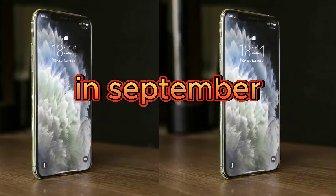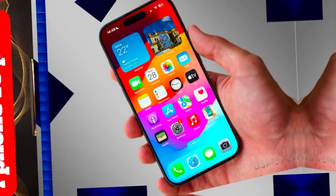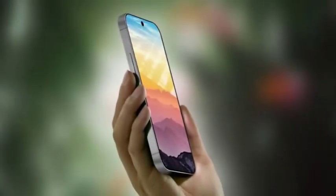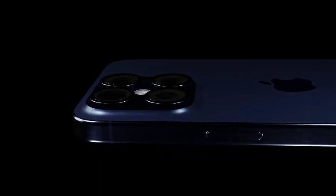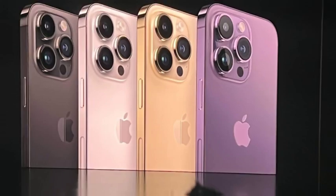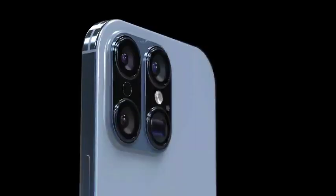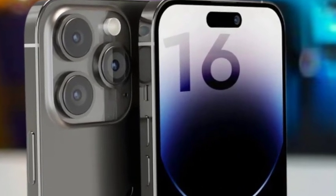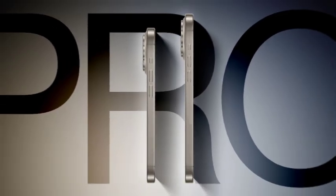In alignment with upcoming EU regulations, which mandate that smartphones have replaceable batteries by 2025, Apple is preparing to implement a new battery replacement method. For at least one model in the iPhone 16 lineup, Apple plans to encase the battery in metal rather than traditional foil. This allows the battery to be removed using low-voltage electricity, eliminating the need for adhesive and making replacement more straightforward, while also supporting regulatory compliance and enhancing device repairability.